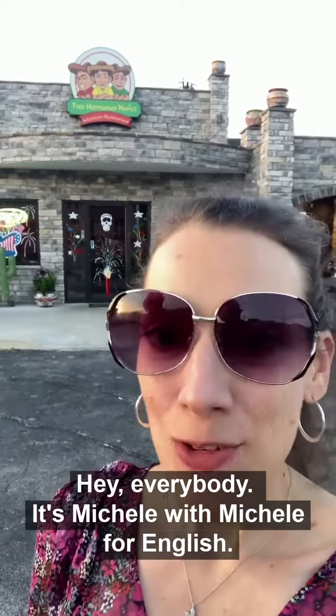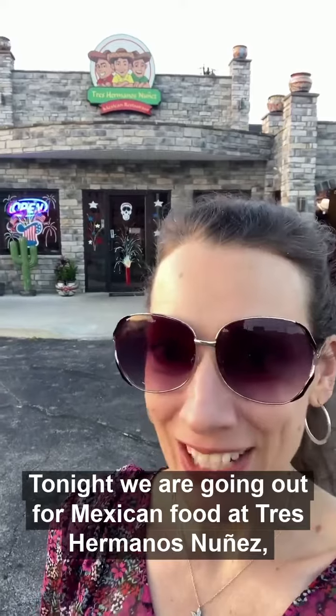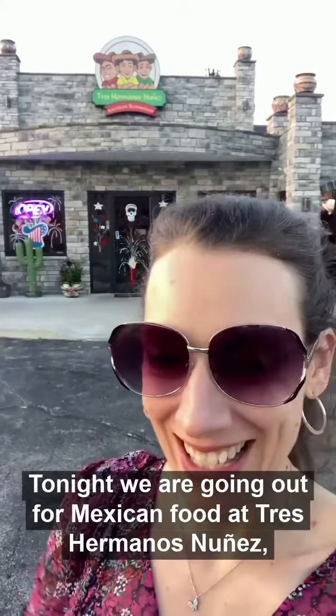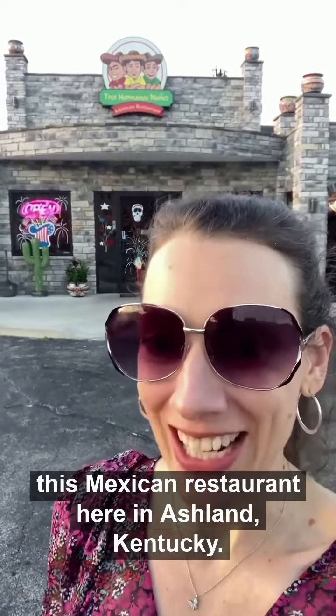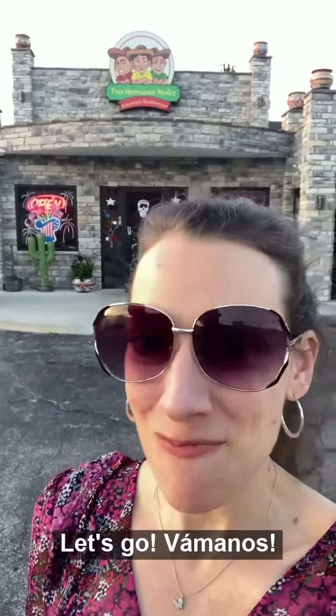Hey everybody, it's Michelle with Michelle for English. Tonight we are going out for Mexican food at Tres Hermanos Nunez, a Mexican restaurant here in Ashland, Kentucky. I'm so excited. Let's go. Vamonos!